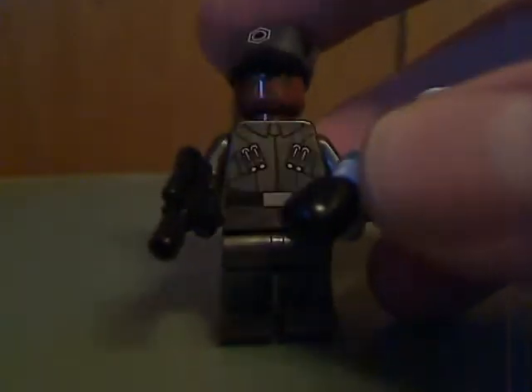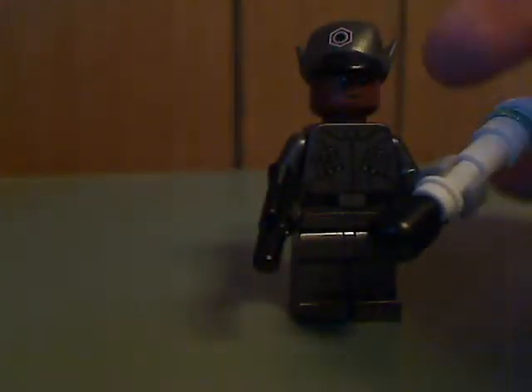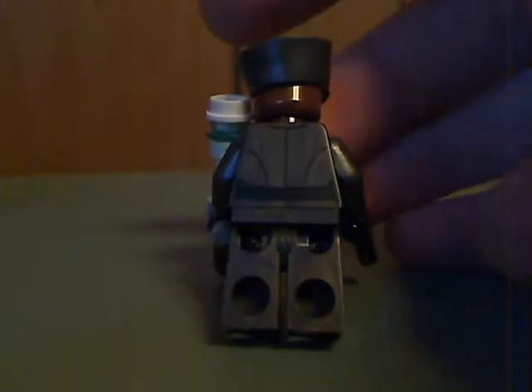But then you also get Finn in the First Order disguise outfit, but in this metallic gunmetal gray color, and he also has the riot baton. It's good to have him in some other outfits, unlike with the Thorn Trooper outfit and all. And here he is from the back, with no double-sided face as usual.